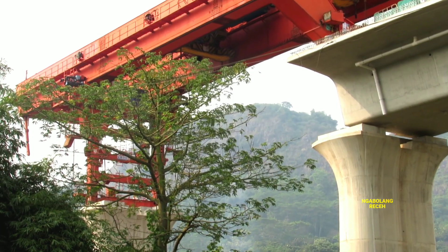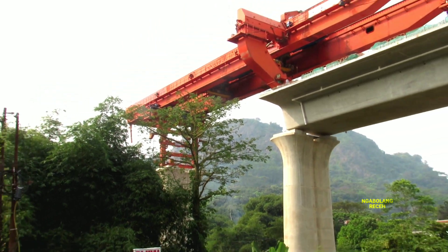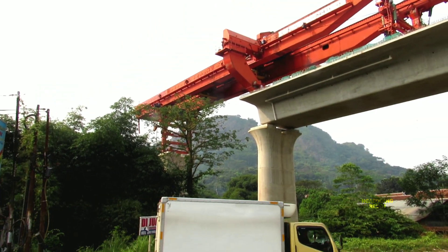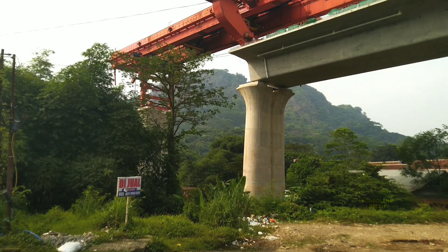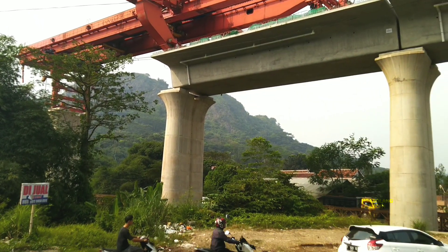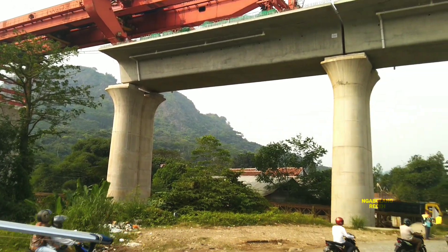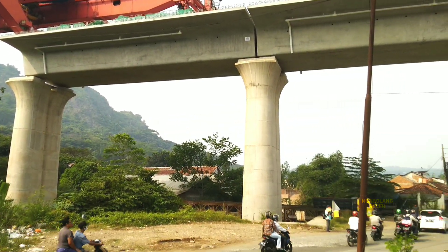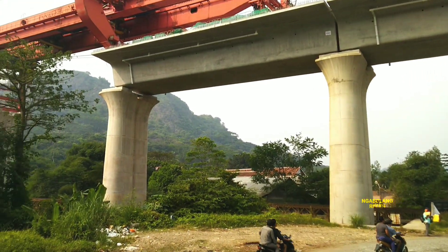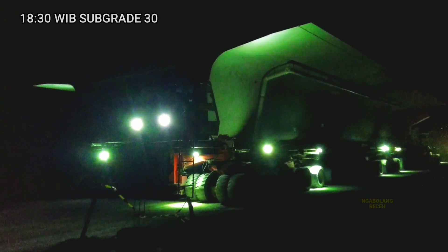Ini adalah pilar keempat dan pilar kelima di Jembatan Layang ke-25 arah Barat Jakarta, yang siap dipasang box girder ke-686. Saat ini box girdernya sudah sampai sekitar tunnel 7, dan sebentar lagi akan melintas di tunnel 6 ke arah sebelah sini.